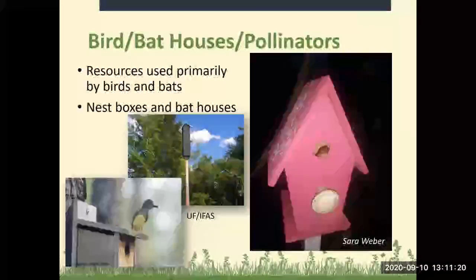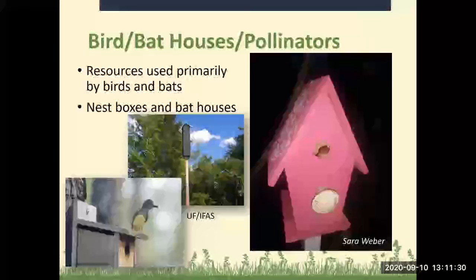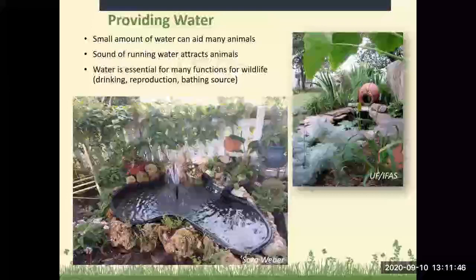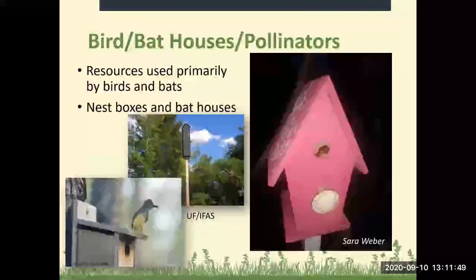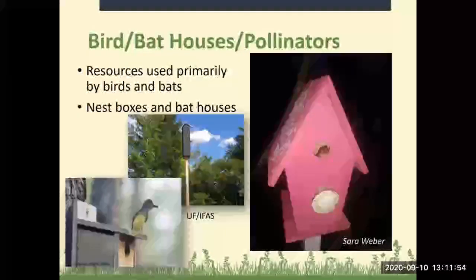We do like to use bird houses, bat houses, and pollinator resources. These are primarily used by birds and bats. But I had a very small decorative bird house in my yard, and frogs and lizards actually like to live in there — it's a little too small for most birds, but the lizards and frogs do like it.